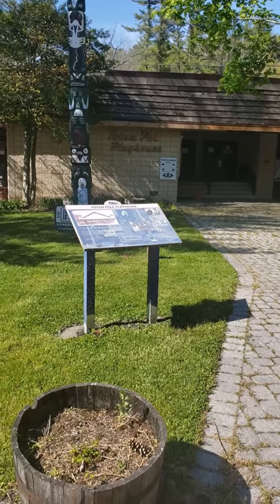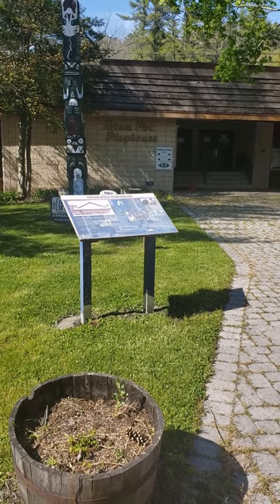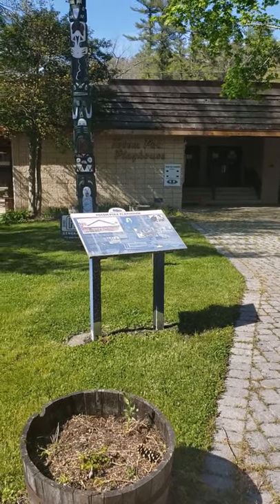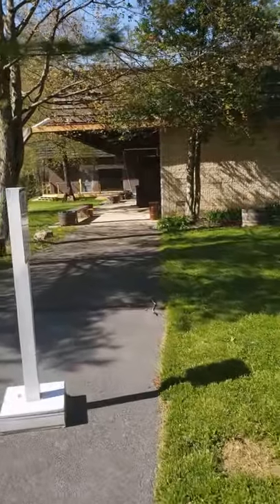I'm here at Totem Pole Playhouse. It's a little different than what I expected it to be this time of year. I wanted to show you some of the construction that's happened here. Let's take a stroll down and see that area and peek into the gift shop.